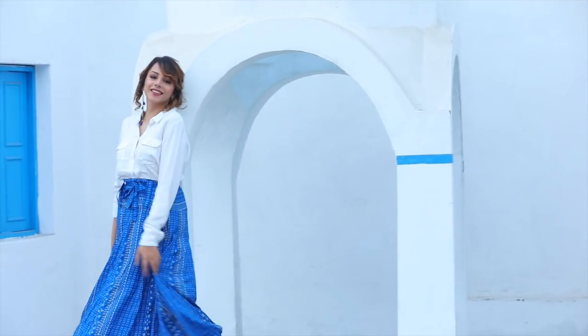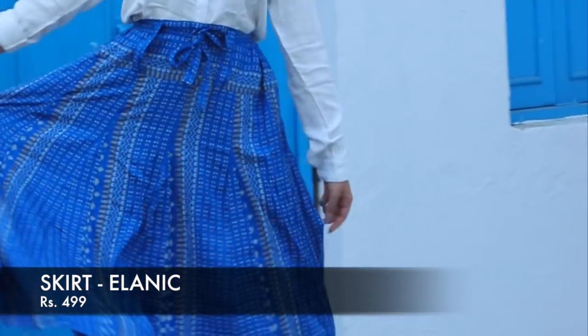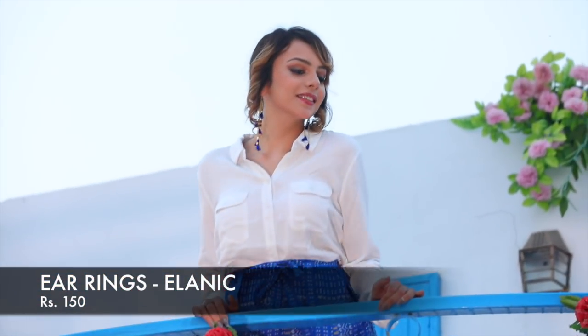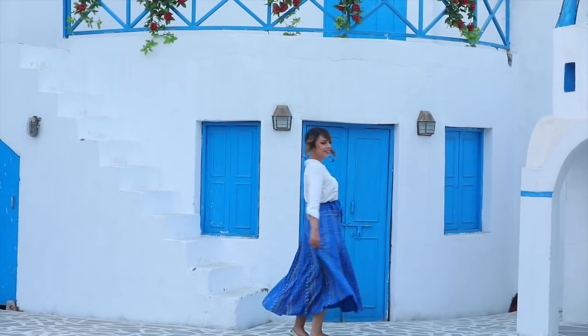It's always nice to mix and match, especially when it comes to Indo-Western styles. Here you can see me wearing this really pretty blue printed skirt from Elanic along with a crisp white shirt which all of us girls would have in our wardrobe, and just top it off with some pretty earrings and you're all set to go traditional chic for your next Diwali party.